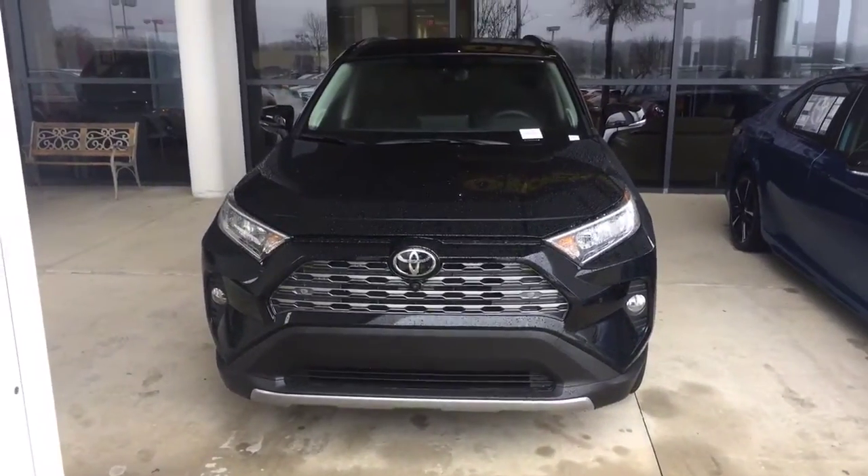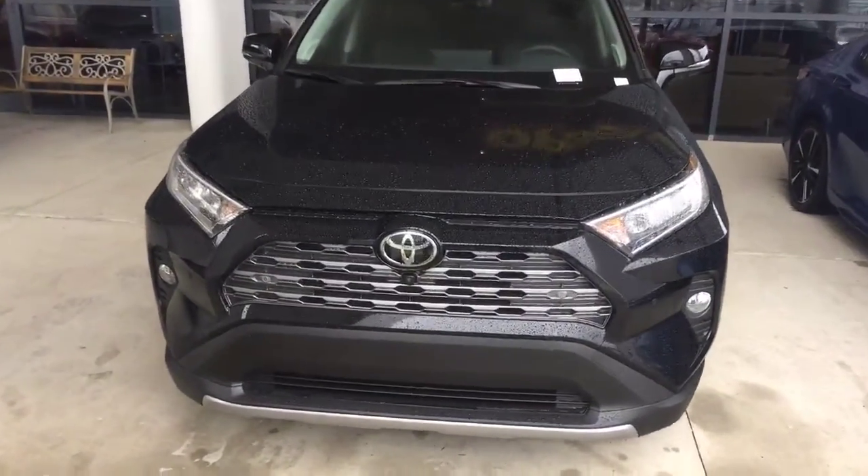Hey Chris, this is Chris Johnson here. I'm one of the sales managers here at Mark Jacobson. I wanted to send you a quick video of the all new 2019 RAV4 right here. This is the black one you inquired about as well.